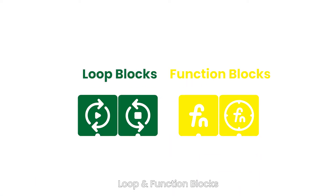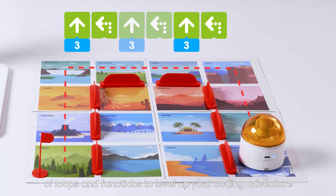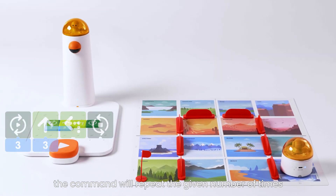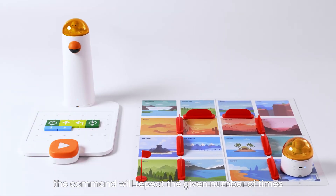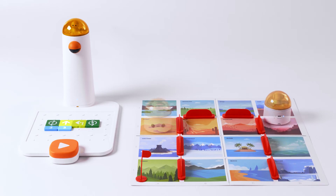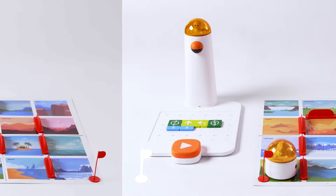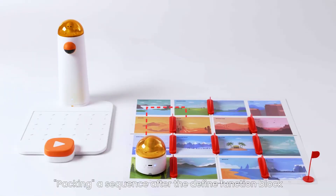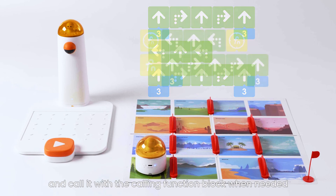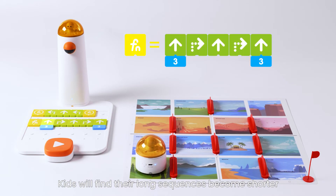Loop and Function Blocks: try advanced coding blocks of loops and functions to level up your coding adventure. Discover the patterns and use loop blocks — the command will repeat the given number of times. Pack a sequence after the defined function block and call it with the calling function block when needed. Kids will find their long sequences become shorter and more efficient.